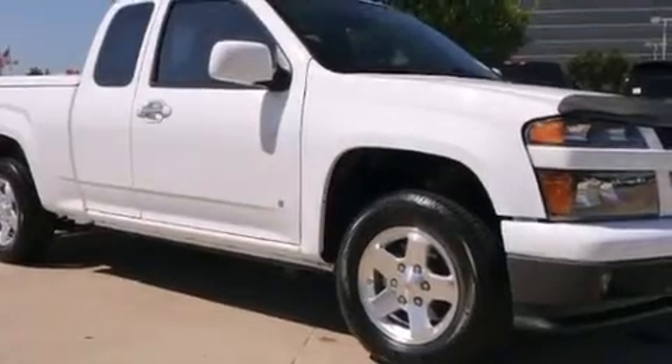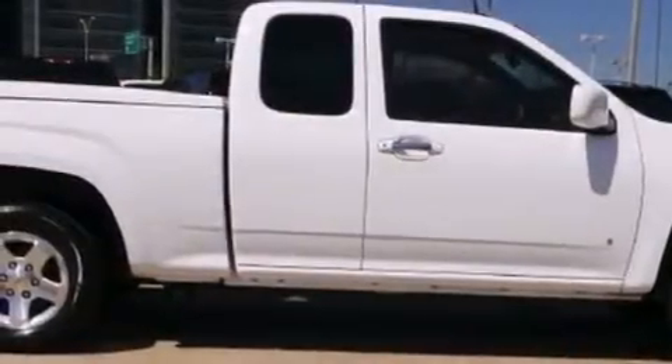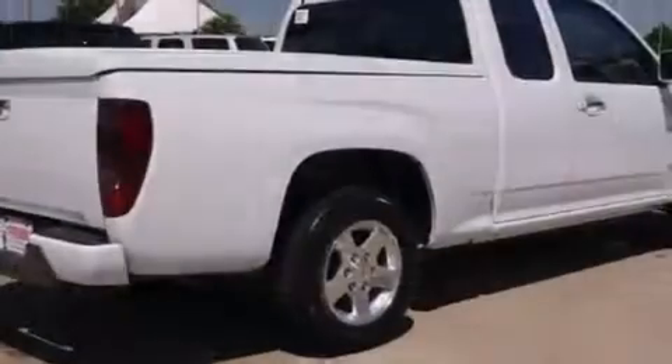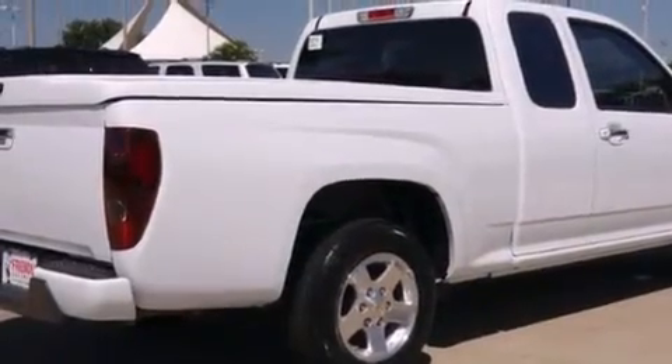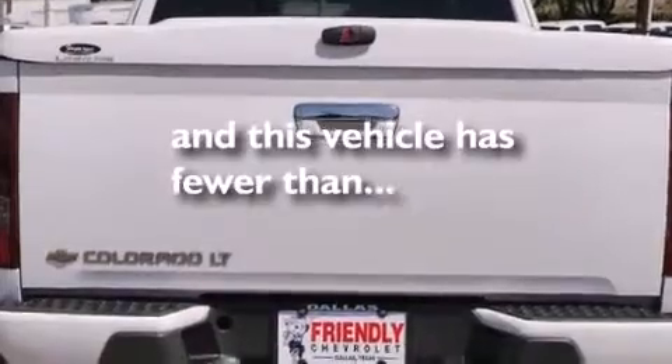Features include a low tire pressure indicator, air conditioning, cruise control, a passenger side vanity mirror, side curtain airbags, latch-ready child seat anchors, an unattended headlight warning chime, a folding rear seat, a bed liner, and this vehicle has less than 14,000 miles.